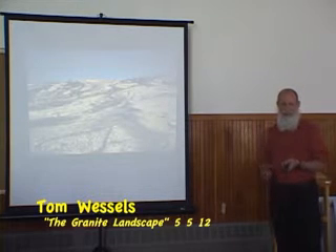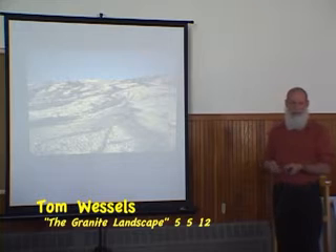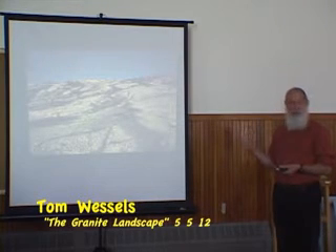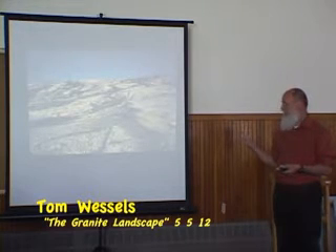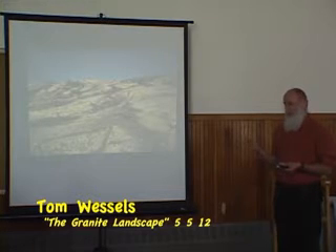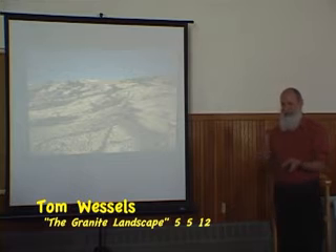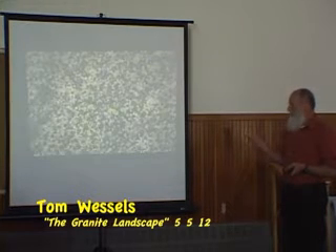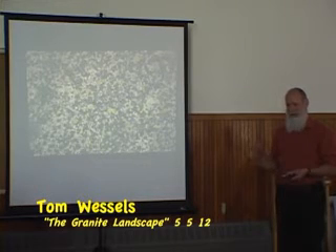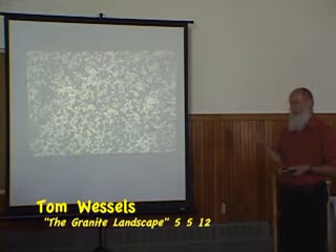Once glaciers depart, life is going to start colonizing these granite substrates. This is going to be a very difficult place for plants to establish on. There are three major features plants are going to have to deal with: one, where's the water on bedrock — that's going to be a problem; two, how are you going to anchor yourself on a smooth sheet of basically polished bedrock; and three, where are you going to get your nutrients? The only photosynthetic entities that figure out how to do this are the crustose lichens. All of these things right here are crustose lichens. We have four different groups of lichens: crustose, foliose, fruticose, and squamulose lichens. But pretty much on exposed glaciated granite, only the crustose lichens have figured out how to grow in this very inhospitable environment.